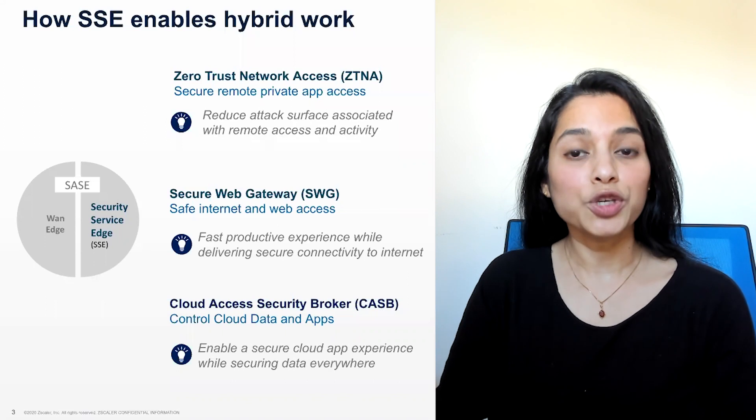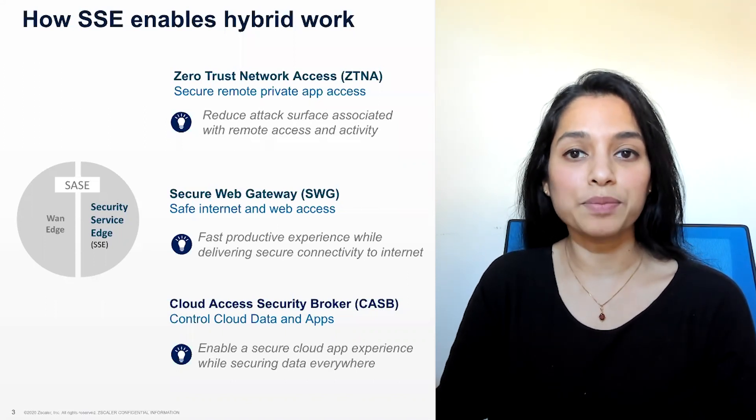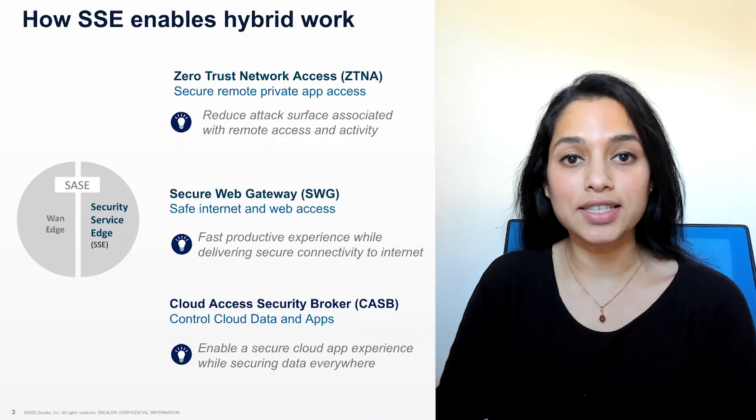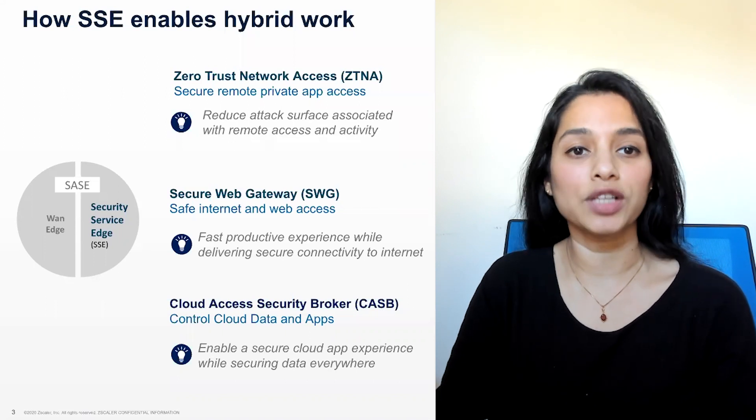As part of remote work, users are now leveraging cloud apps more than ever. CASB and DLP ensures data is secure no matter where it resides, and reduces the risk of data exposure during sharing and collaboration management.